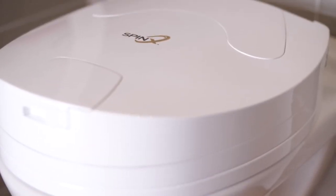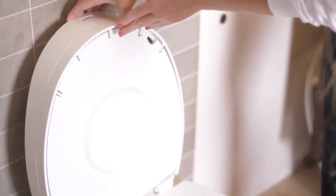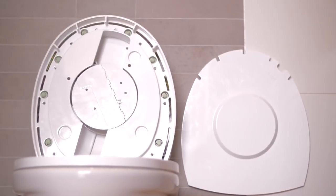Introducing SpinX, a revolutionary toilet cleaning robot that cleans your toilet bowl and seat automatically in just 90 seconds. SpinX was designed to make your toilet cleaning experience more efficient.